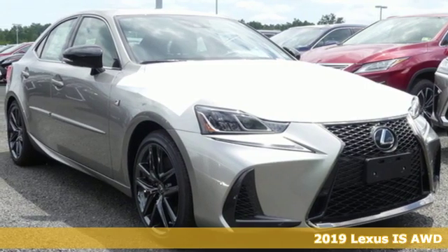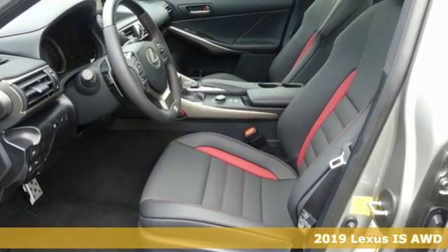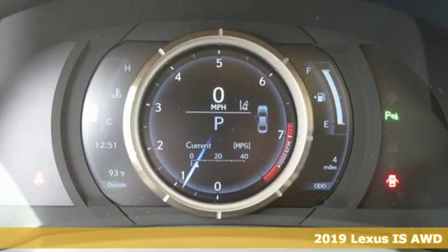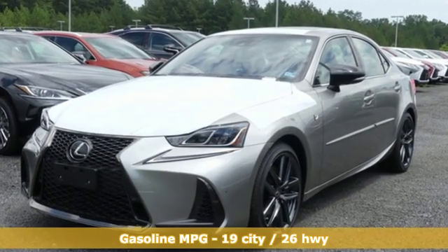Here's a new 2019 Lexus IS. For those who refuse to follow, choose your fast lane and feel the visceral connection between you and the road at the head of the pack. It's equipped for all your driving needs and wants.